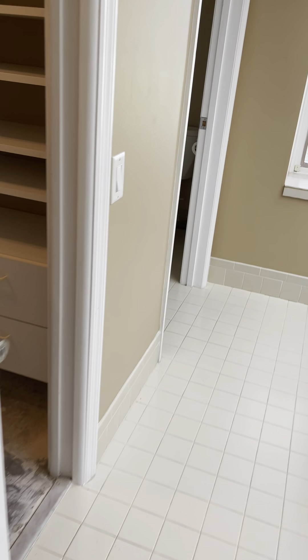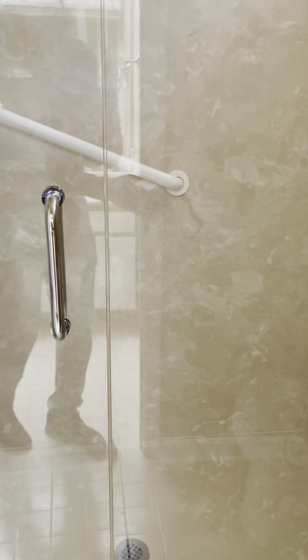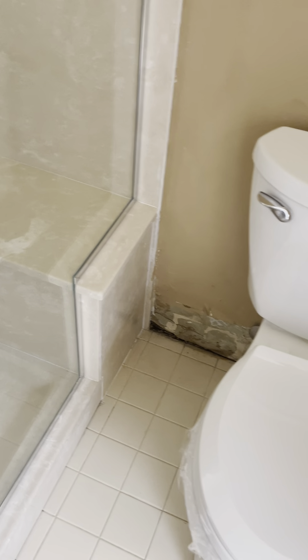The first bathroom. They've removed the tile, flooring, or rug for some reason. His and her sink, plenty of cabinets in the bathroom, walk-in shower. It looks like there was some damage to the floor here.